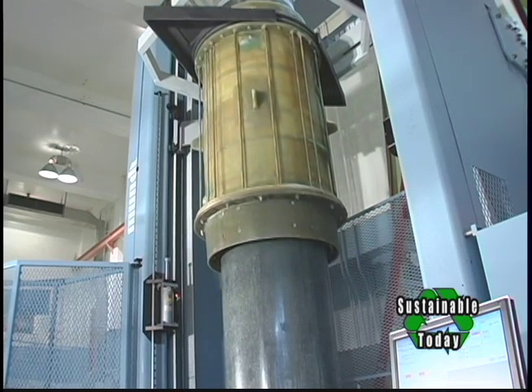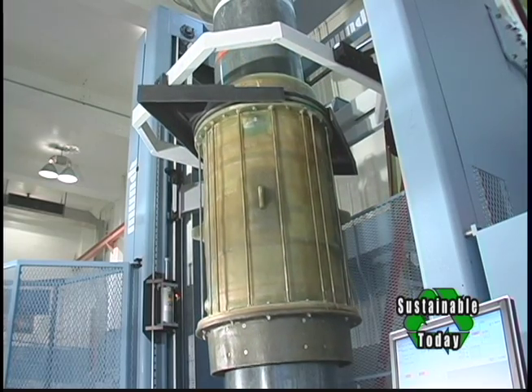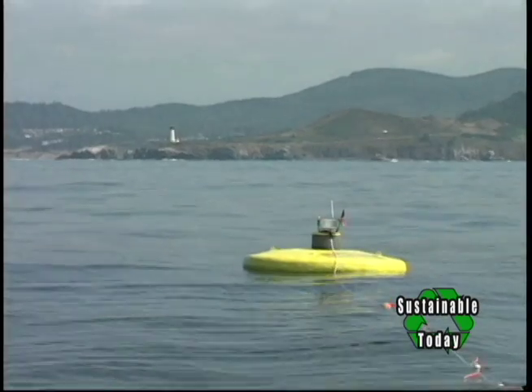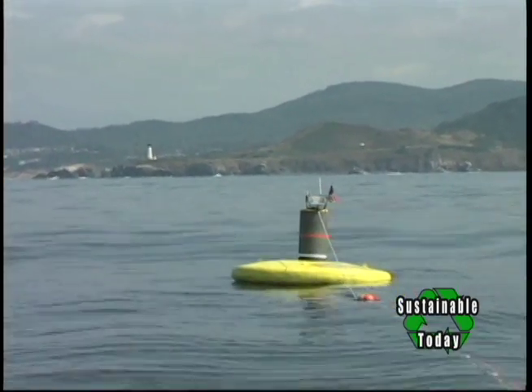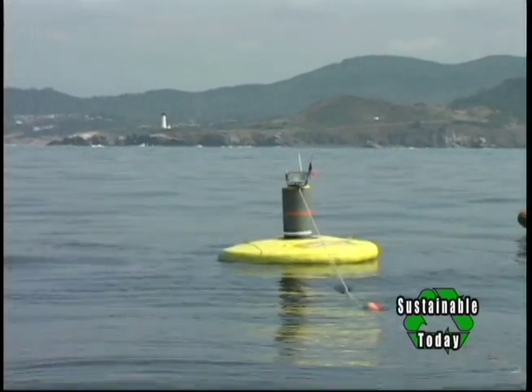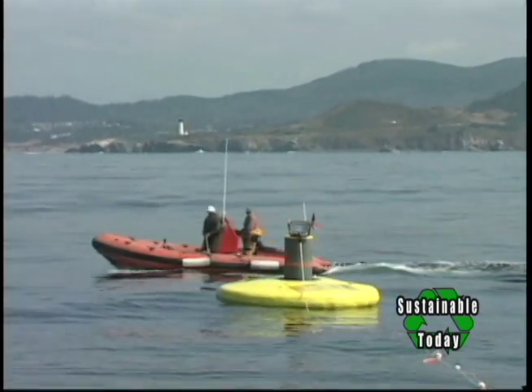When this buoy was deployed and we had our wave monitoring device, it was experiencing an average summer climate. Off the Oregon coast, the summer wave energy potentials average about 1.5 meters.